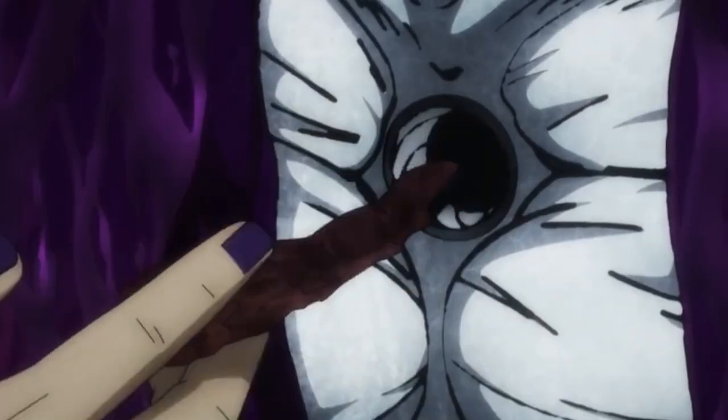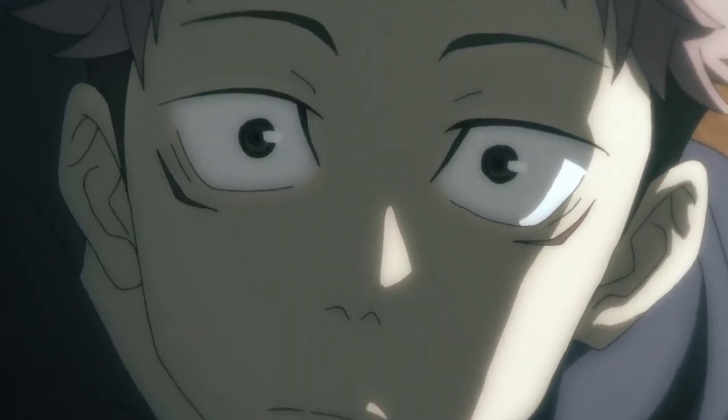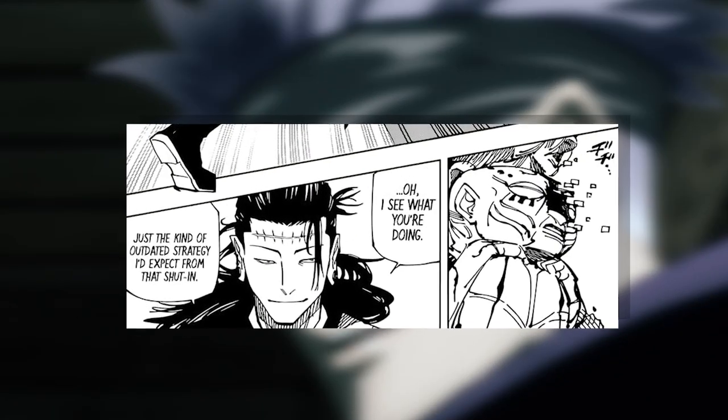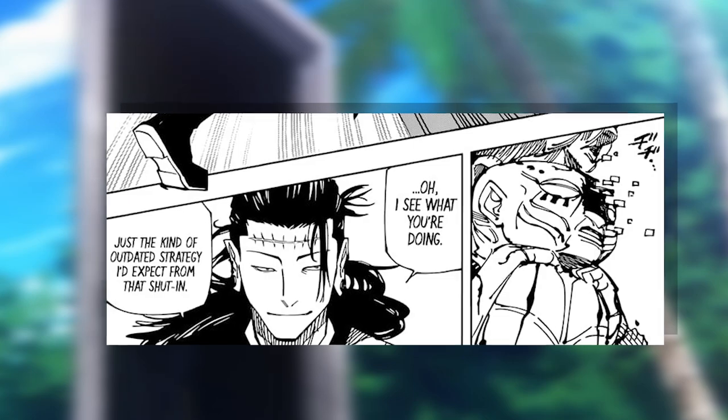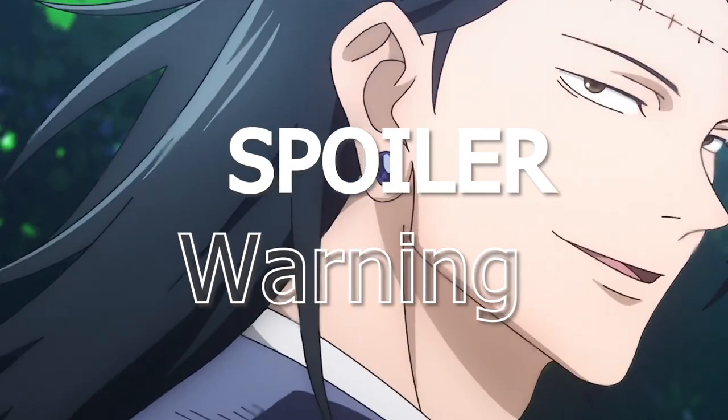Without a barrier, it does not have to worry about falling apart if the barrier is broken from the outside — at least in traditional cases. There has been a special case where a barrierless domain has been dismantled. From here on out, I'll be talking about spoilers from the JJK manga, so this is your warning.